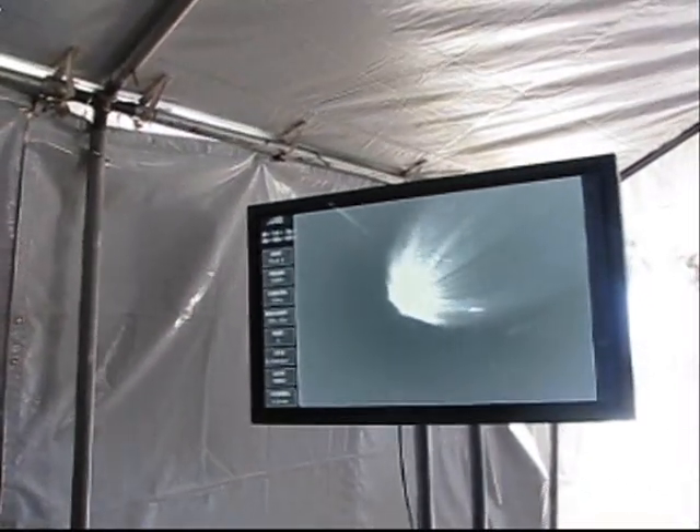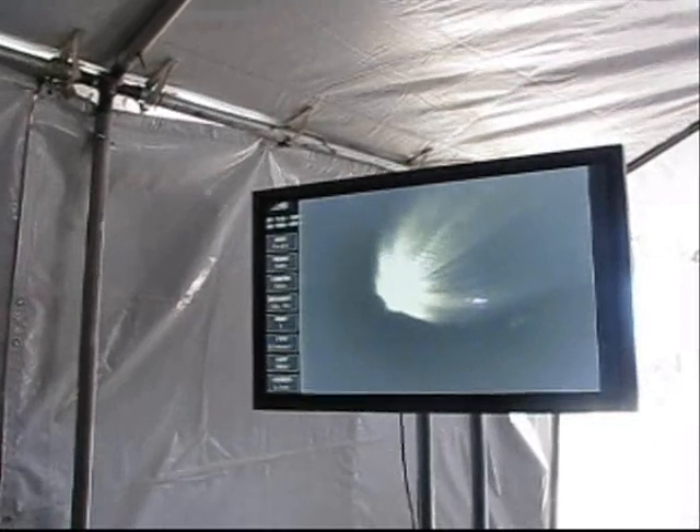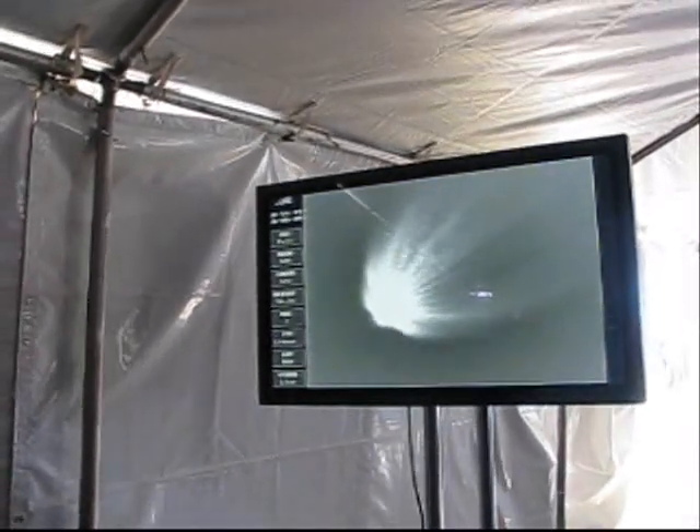35 seconds into flight, altitude now passing 49.1 nautical miles. Downrange distance 126.7 nautical miles. Velocity 7,800 miles per hour.